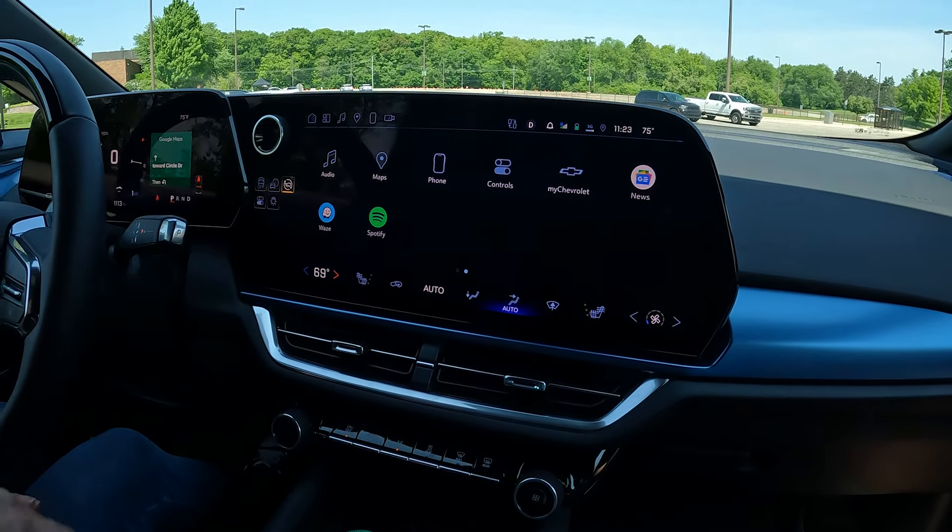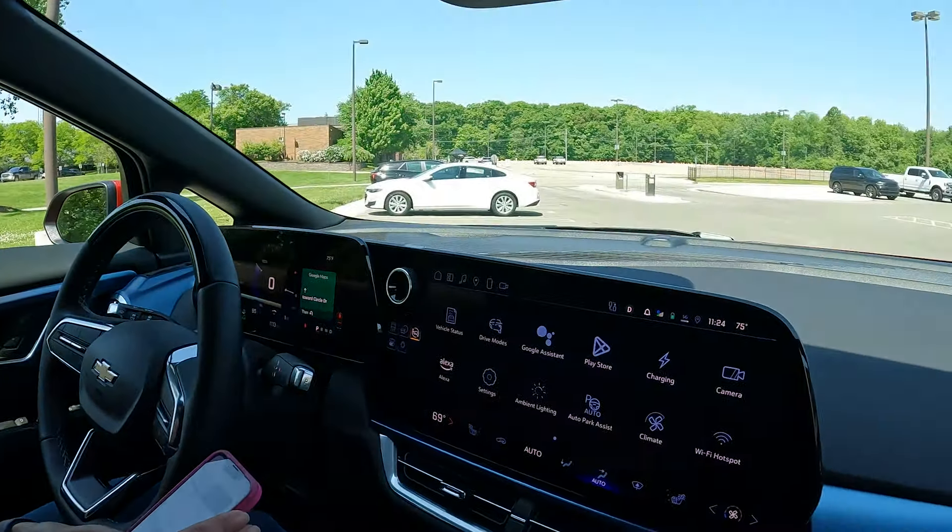We don't actually know what trim this is — we assume it's one of the higher trims but it's not the RS. It starts at around $34,000 and you can get a $7,500 tax credit which puts it below $26,000. Range is 319 miles for front-wheel drive and 283 miles for all-wheel drive. The base LT trim is not available until later this year, so you're looking more in the $30,000 to $40,000 range.